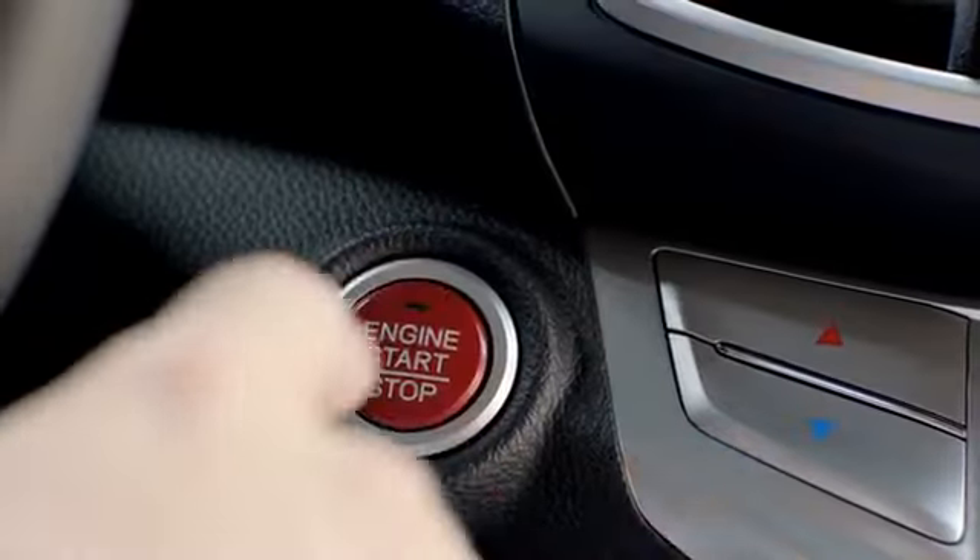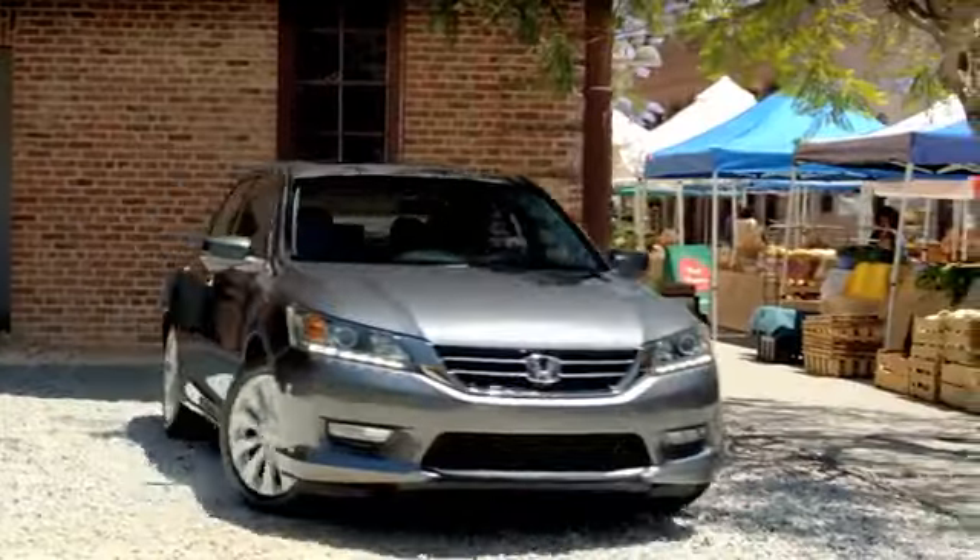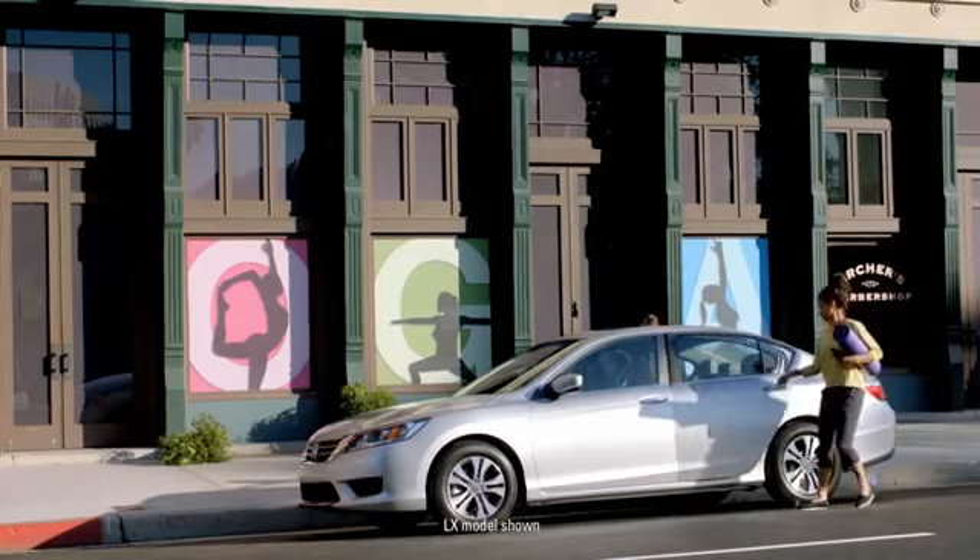Discover the Accord sedan. It's built with you in mind, and it's our most sophisticated Accord ever.